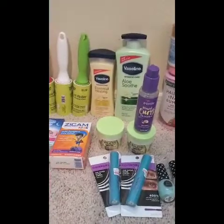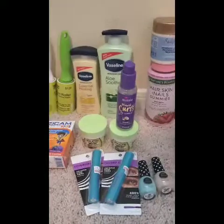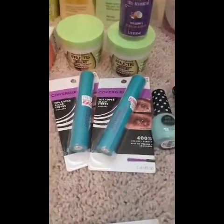This is not a money-maker haul, but I'm definitely going to share some of the deals I got with you guys. If you have CRTs that you can pair in with these, it would definitely make for some really great deals. I'm going to start by showing you the cosmetic deals I did.